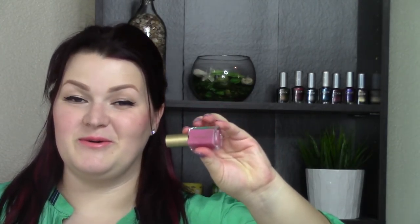Next up, number 203 is called Wine Spritzer. I really loved this, you guys — it's a pink. It was really out of the ordinary for me to fall so hard for a color like this. But it's kind of a mix between pink and purple and it's rich. Like it feels like it has some depth to it. I just really, really loved this. Two coats on this one again.